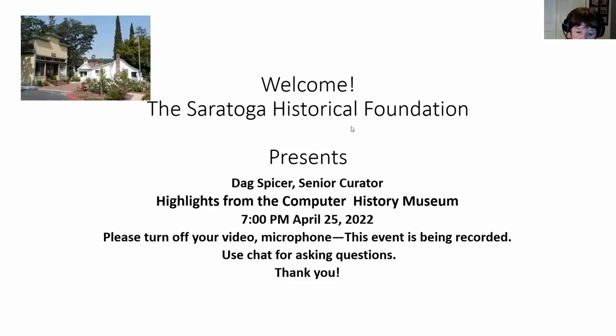Good evening and welcome to the Saratoga Historical Foundation presenting Dag Spicer, Senior Curator, and highlights from the Computer History Museum. Please turn off your video and your microphone because this event is being recorded. We will be using chat if you have any questions, so save that for the end of the meeting, and then we'll read the questions and Dag will answer all of them.